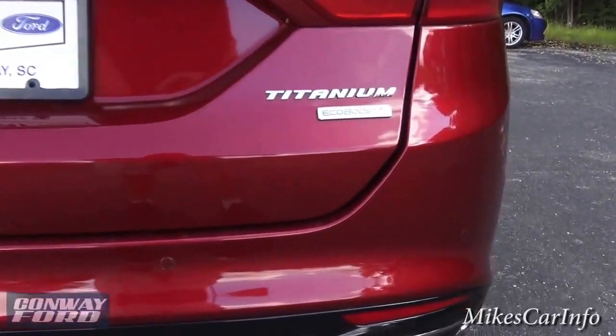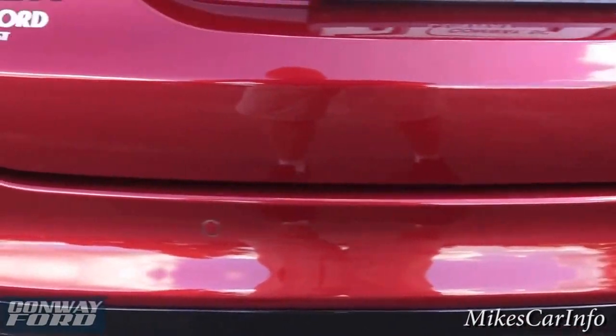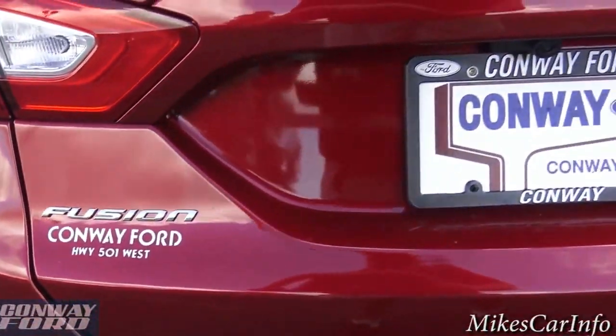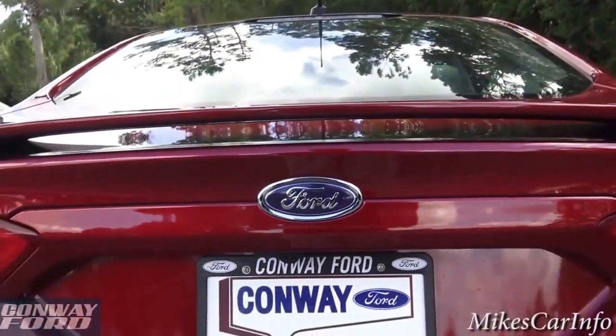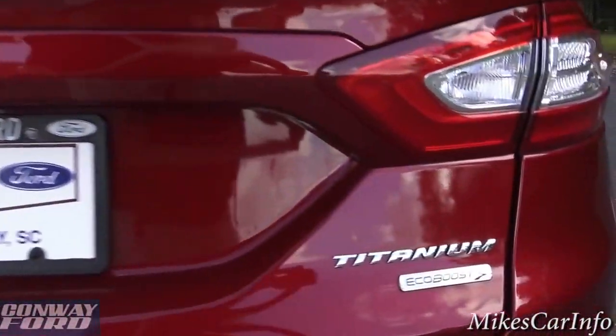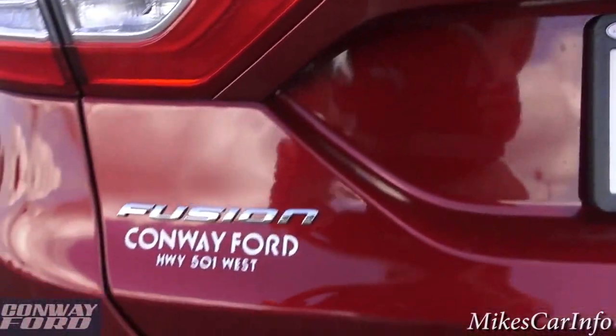It also has parking sensors back here — you can see those little round circles along the back of the bumper. The backup camera lens is right under here, and you have the Titanium badge with the EcoBoost badge and the Fusion badge on the other side.